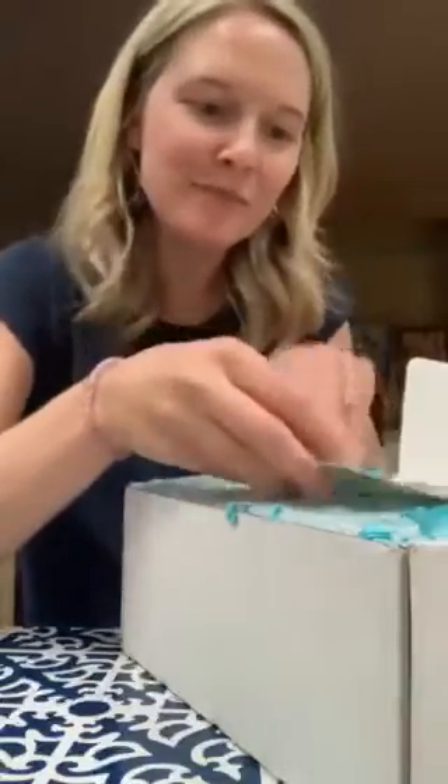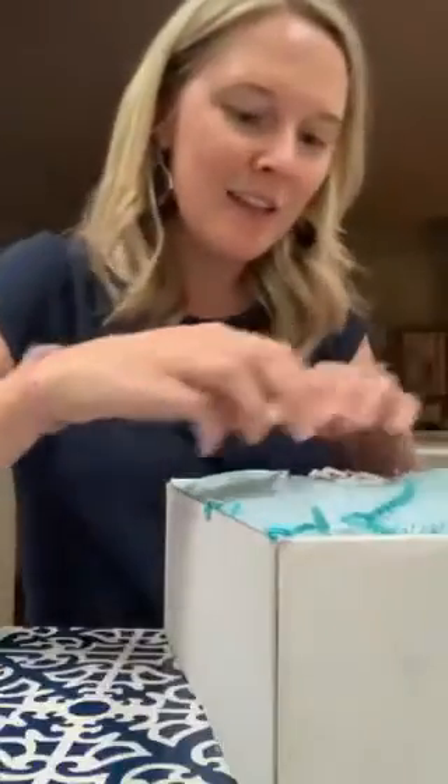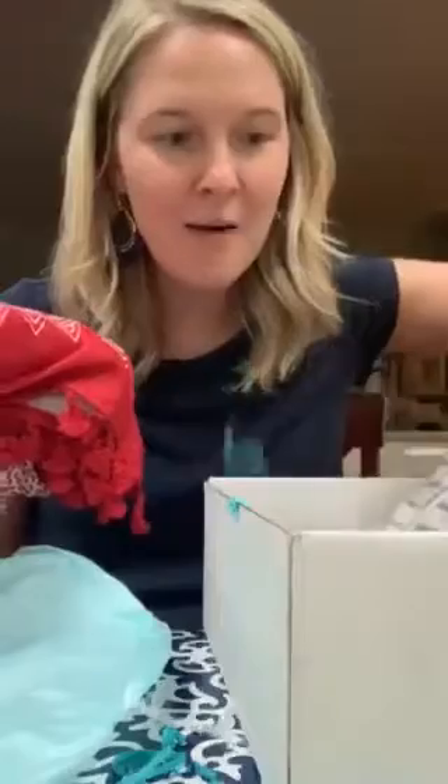I love the packaging. She included some confetti and a sweet little card. I requested just clothing for this box, which I'm super excited to see what she packed me. So let's see what we have.